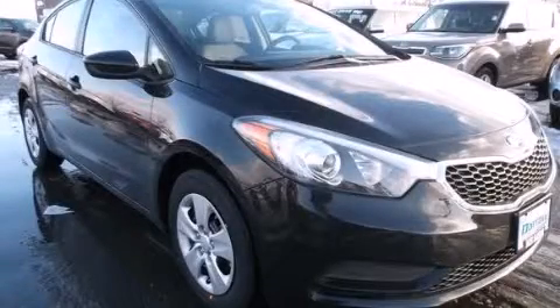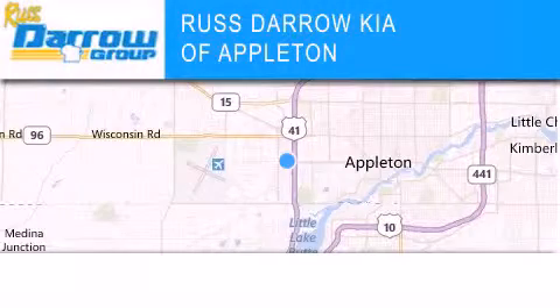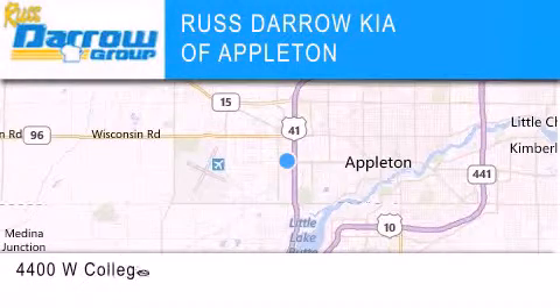Stop by today and test drive this automobile for yourself. Kia of Appleton is located at 4400 West College Avenue in Appleton.